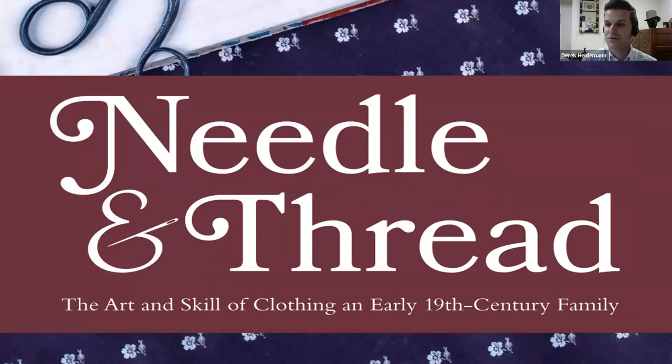We are just after 6 o'clock, so we're going to get started. Thank you, folks, for attending. My name is Derek Heidman. I'm the Director of Collections and Research here at Old Sturbridge Village. I'm joined tonight by our Curator of Textiles and Collections Manager, Rebecca Bell. We are both co-authors of the new book, Needle and Thread, and we're excited to be talking to you tonight about the book through this webinar.